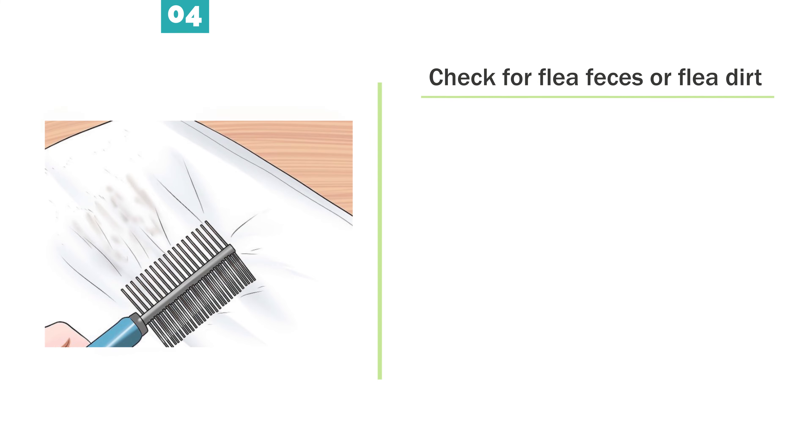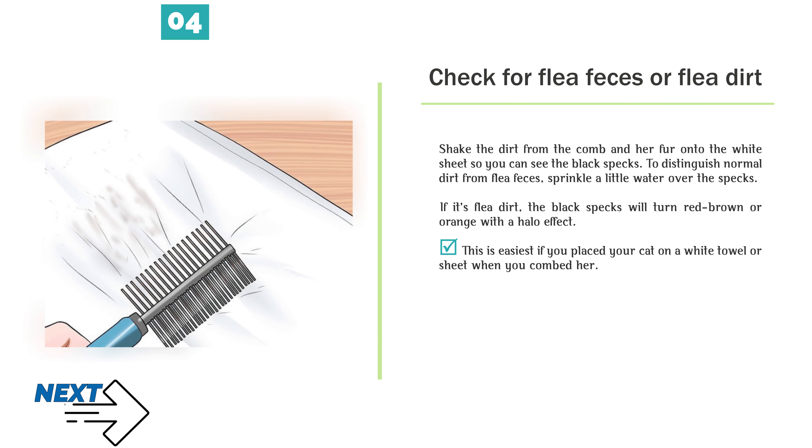Check for flea feces or flea dirt. Shake the dirt from the comb and her fur onto the white sheet so you can see the black specks. To distinguish normal dirt from flea feces, sprinkle a little water over the specks. If it's flea dirt, the black specks will turn red-brown or orange with a halo effect. This is easiest if you placed your cat on a white towel or sheet when you combed her.